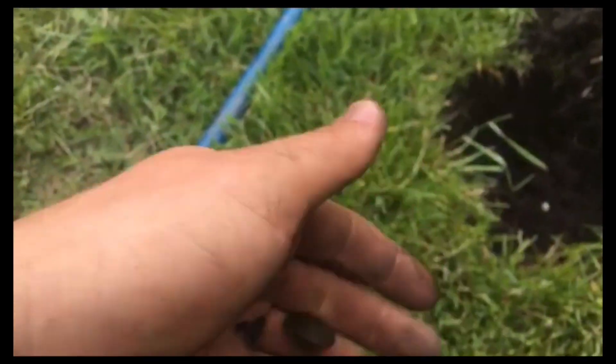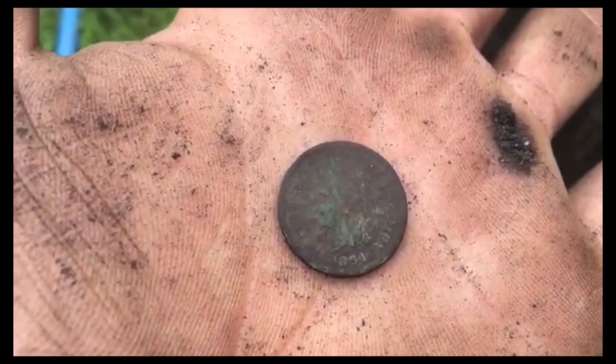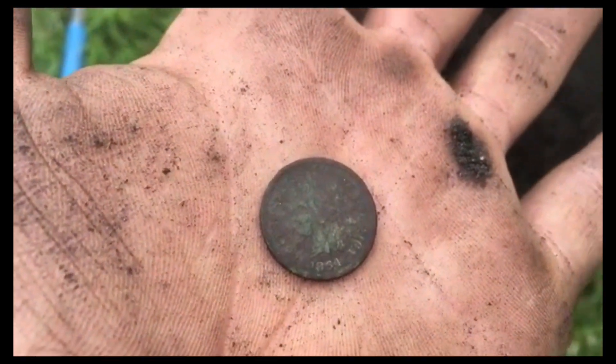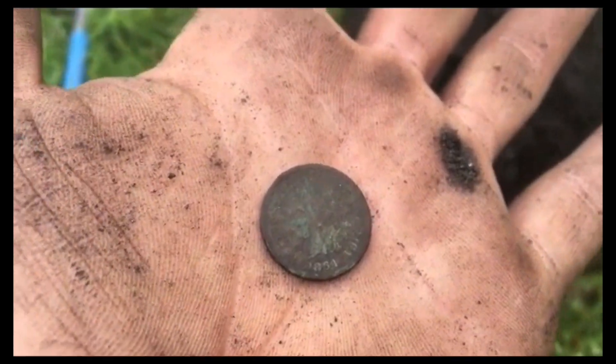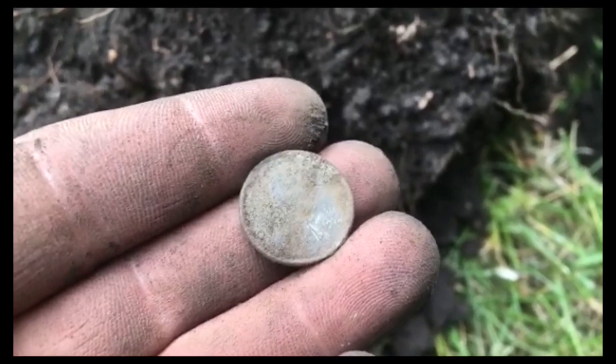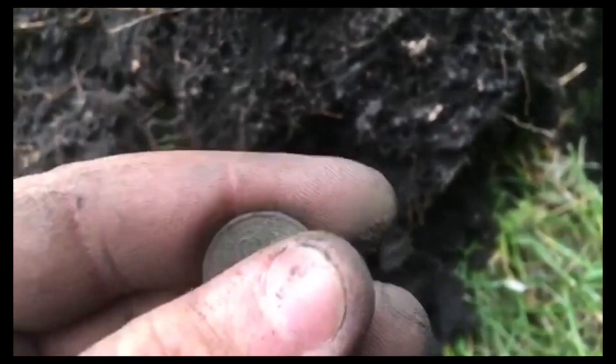Just look at the beauty — look how green! And I'm realizing right now this is tied for my oldest coin ever, along with the two-center. Another old deep one — 1919. I'd love to get a silver coin out of here before I leave.